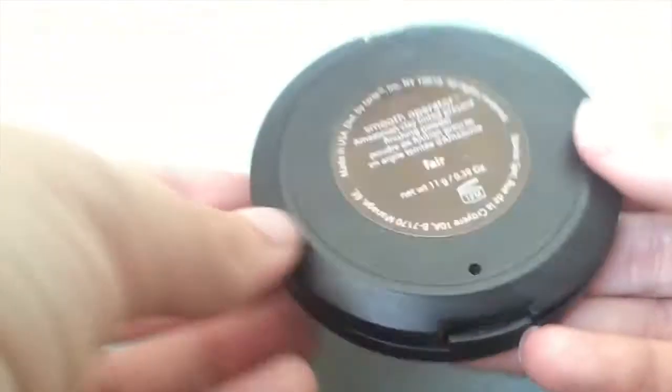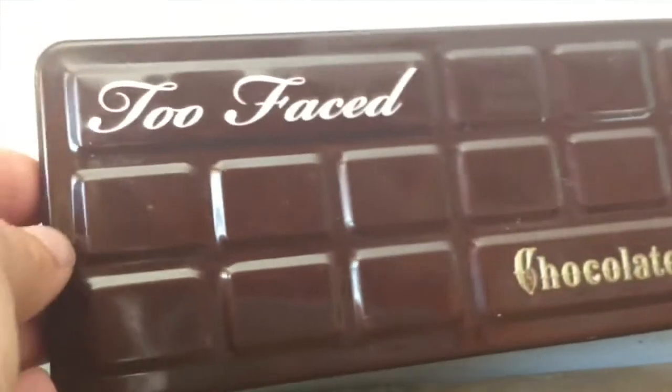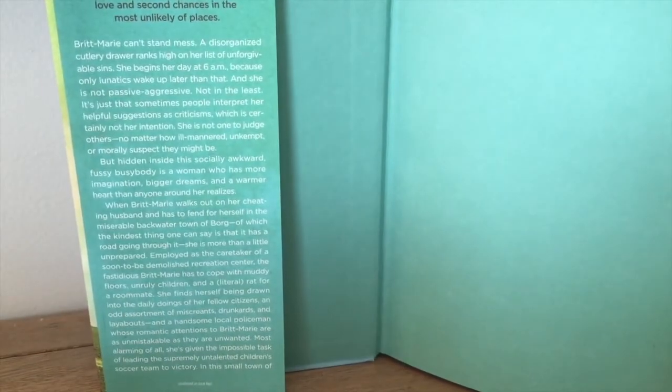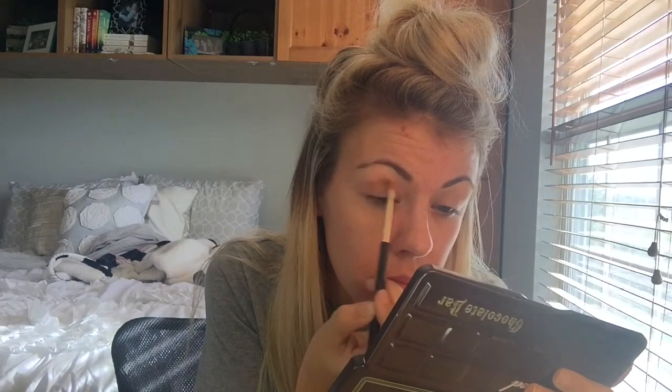Before moving on to eyeshadow, I'm just going to quickly powder my eyes to set that concealer so that my eyeshadows will go on more smoothly. For eyeshadow, the question is a book with your favorite color on the cover. I chose Britt-Marie Was Here by Fredrik Backman. It has really beautiful turquoise end pages and a pretty light blue cover with those turquoise-y colors throughout, which is my favorite color. I'm going to let you guys watch a fast-forward montage of my eyeshadow and then we can move on to the next question.